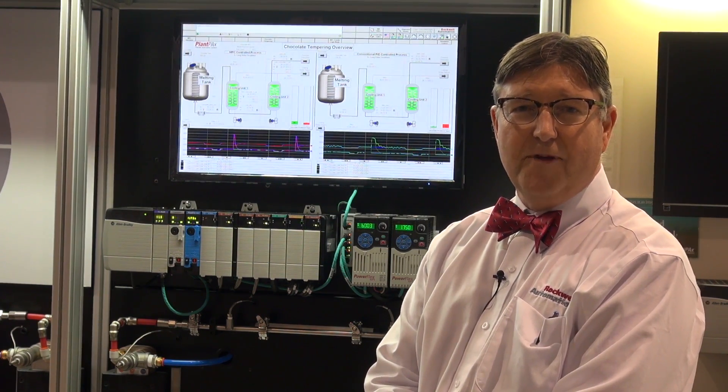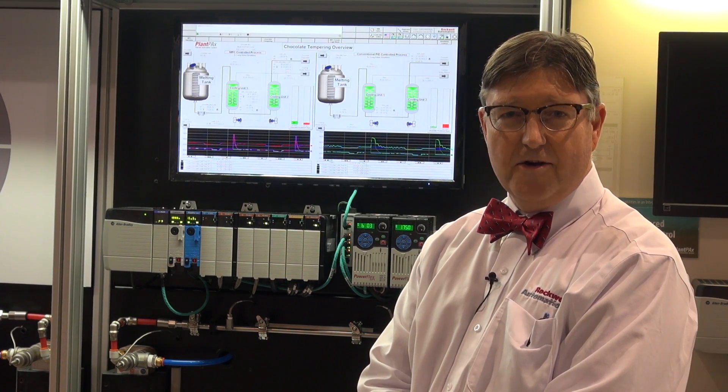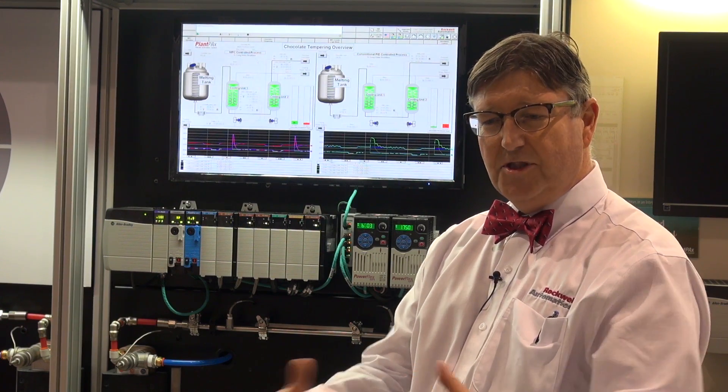Model predictive control has value in that it provides advanced control, gives higher yields, better performance, more throughput, and better energy efficiency by leveraging model—